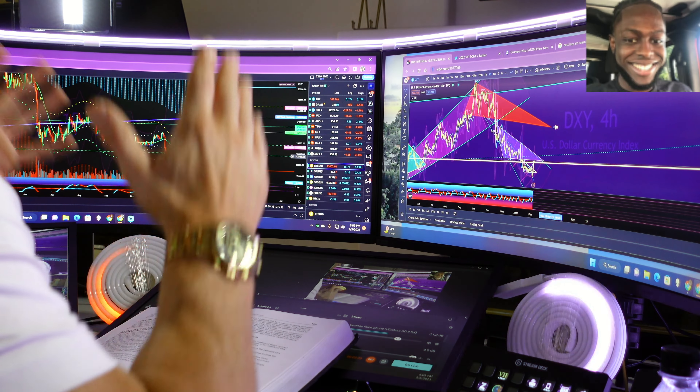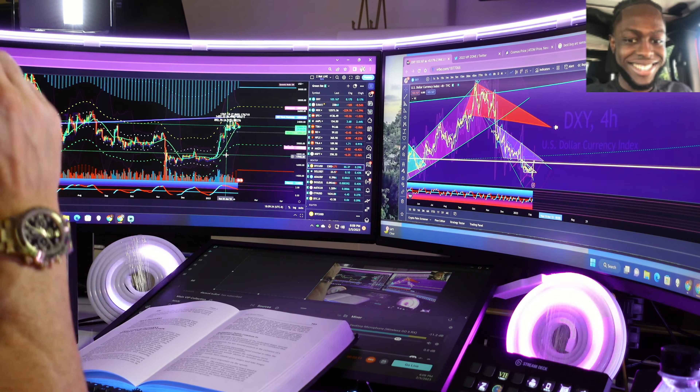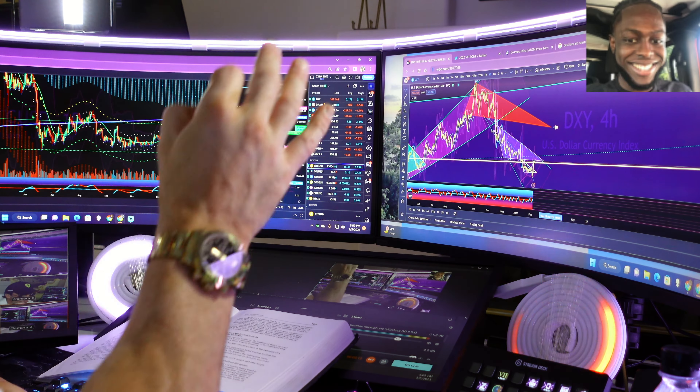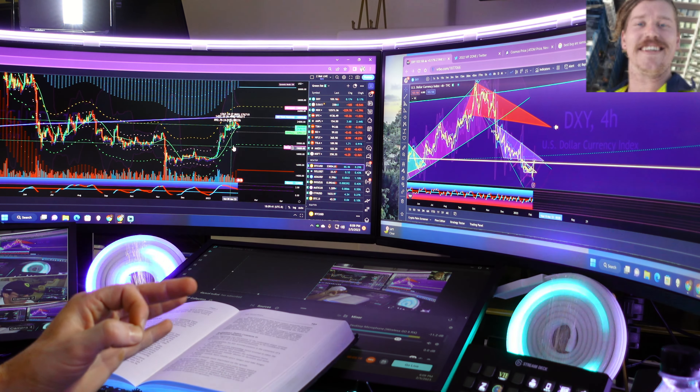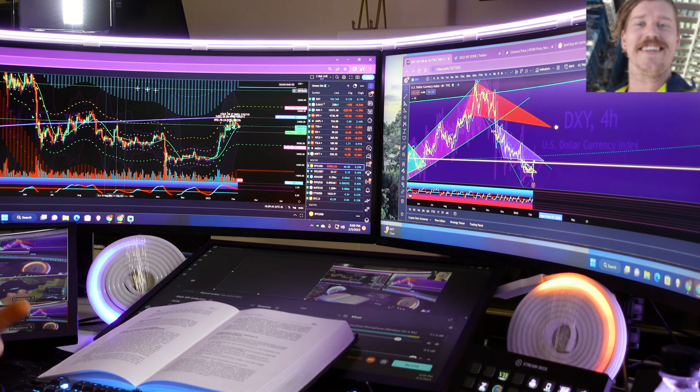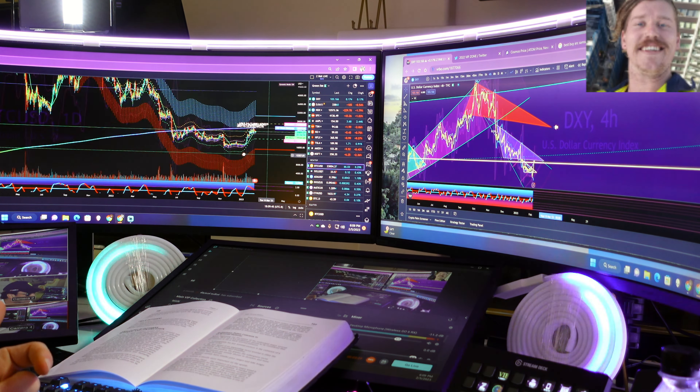As we look at volume — this is what I want to focus on. Number six requirement would be volume. Look at your daily chart. I want you to look as we challenge that level.